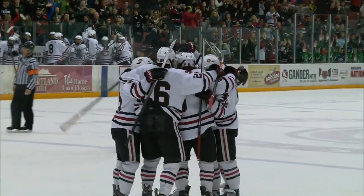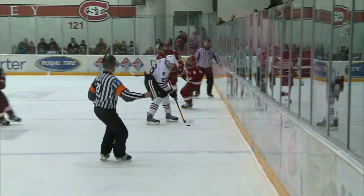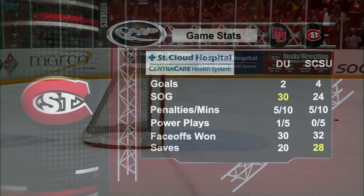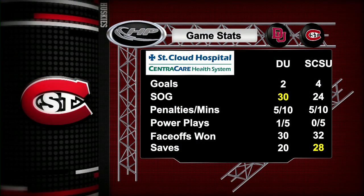Brooks Center will go crazy. And just for fun, Nick Dowd will capitalize on the empty net for the fourth goal. Stats from the game: 4-2, Huskies take the win.